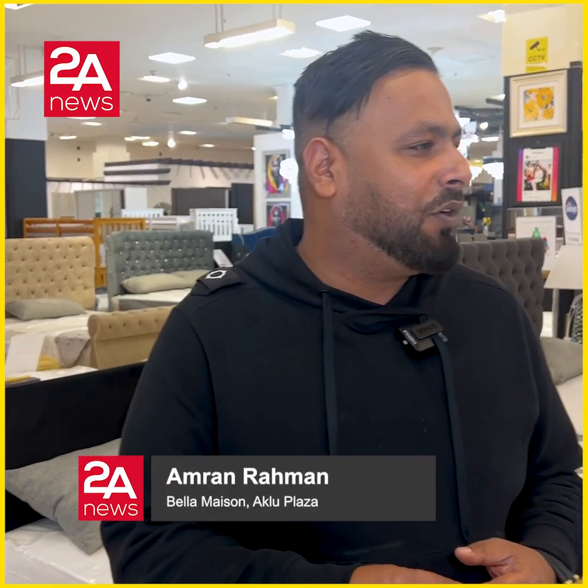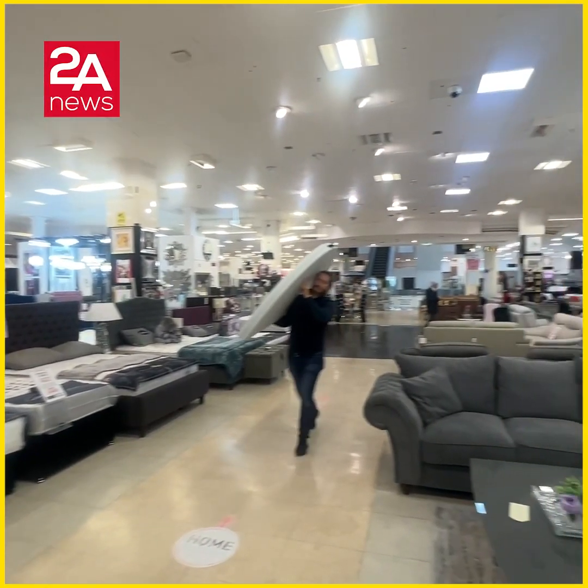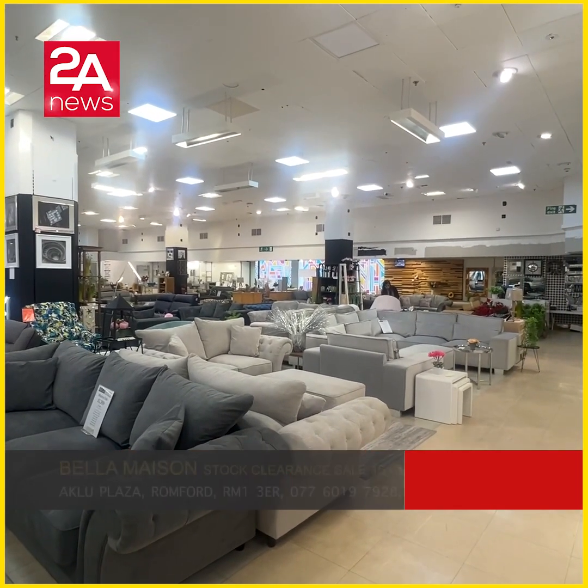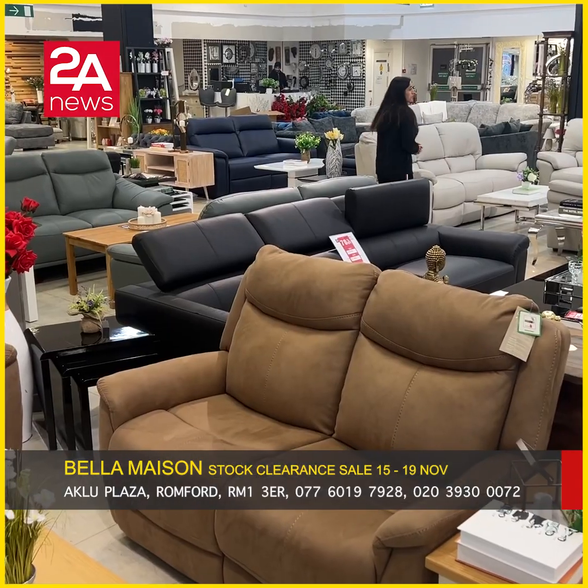We buy furniture for home — every type of furniture: landlord furniture, high-end, wedding furniture. We buy everything. We bought this, and we have a huge sale for the stock clearance.